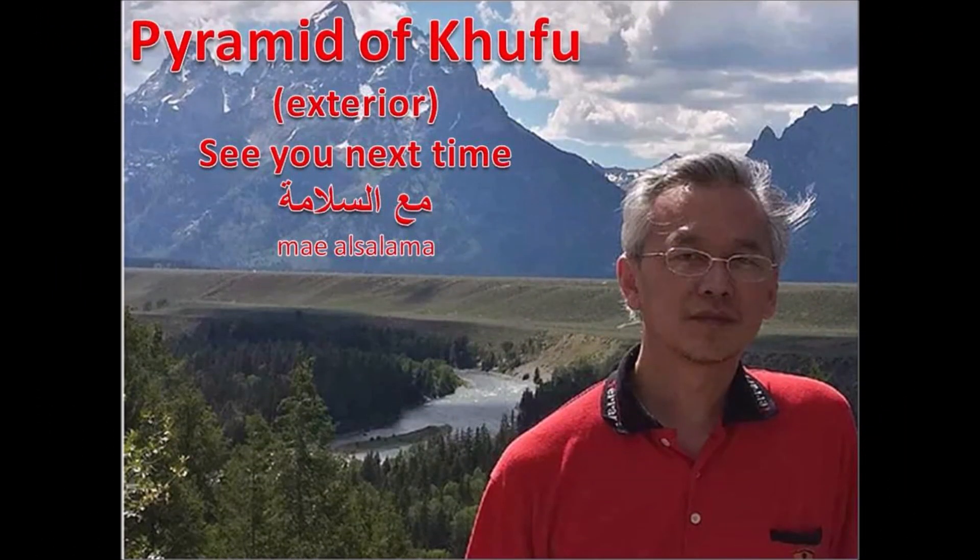Well, that's all for now. Hope you enjoyed my presentation on the exterior of Khufu's pyramid, and see you next time. Ma'a salama.